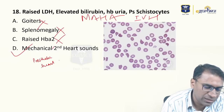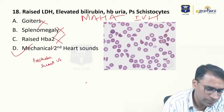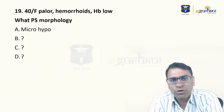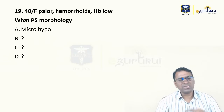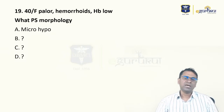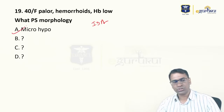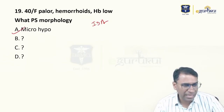A 40-year-old patient with hemorrhoids and low hemoglobin — what is the peripheral smear morphology? This was a simple question. They were trying to ask whether you know that in iron deficiency anemia it is a hypochromic microcytic picture — that is a straightforward question.